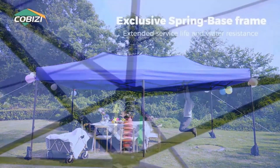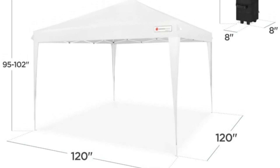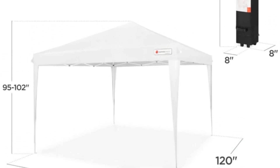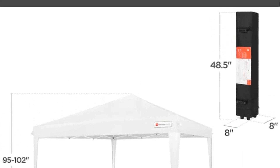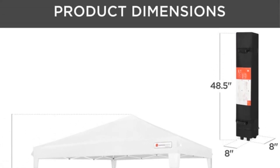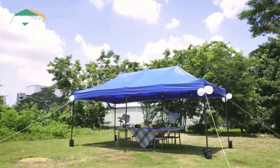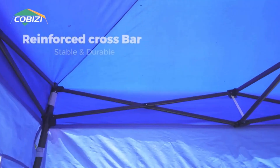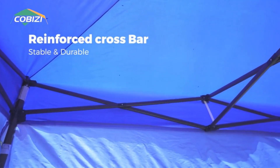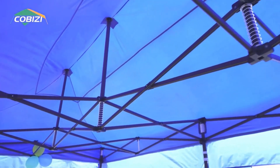The canopy and sidewalls are crafted from high-quality materials, specifically 20D Oxford with two layers of PU coating. This material not only ensures premium quality but also offers UPF 50 plus protection, blocking 99% of the sun's rays. Additionally, the tent boasts a waterproof pressure of 2.1 psi, outperforming general tents with only 1.1 psi waterproof pressure. The sidewalls are customizable, allowing users to install varying numbers based on their specific needs.